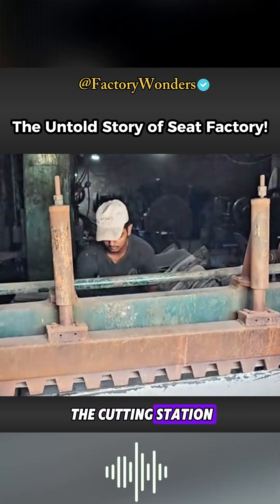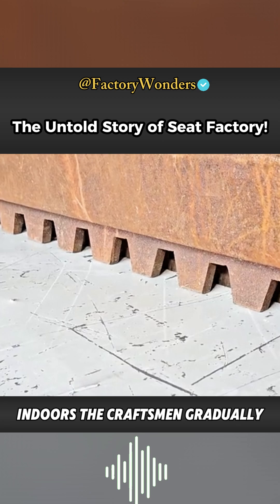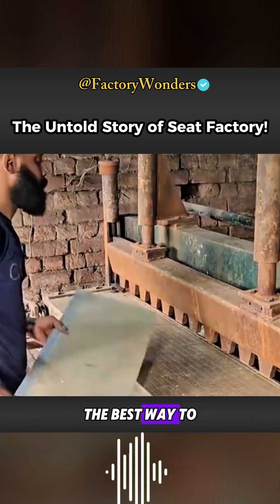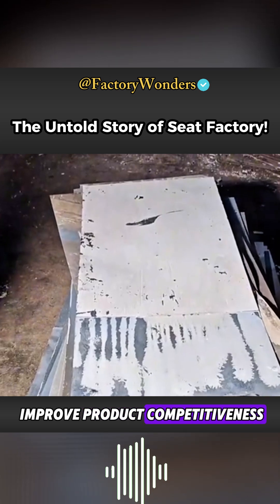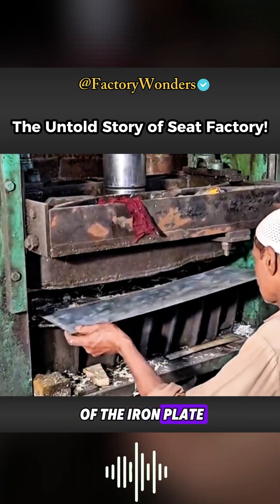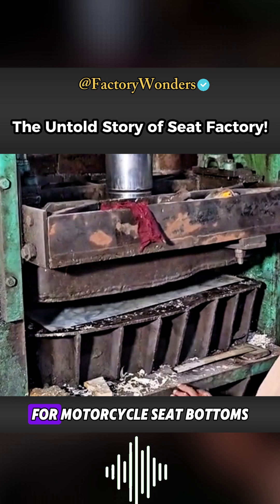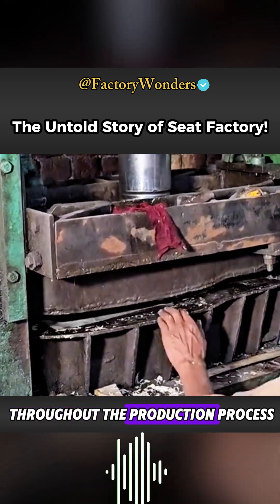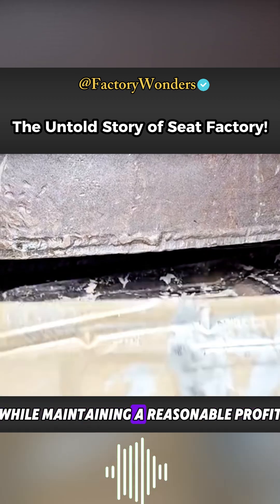Let's go to the cutting station indoors. The craftsmen gradually refine the cuts based on the design dimensions. The best way to improve product competitiveness is by making the dimensions of the iron plate as close as possible to the standard for motorcycle seat bottoms.